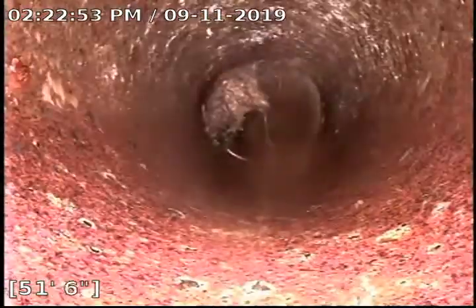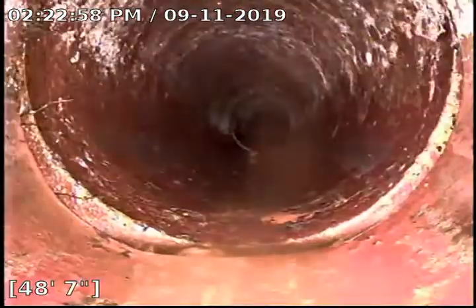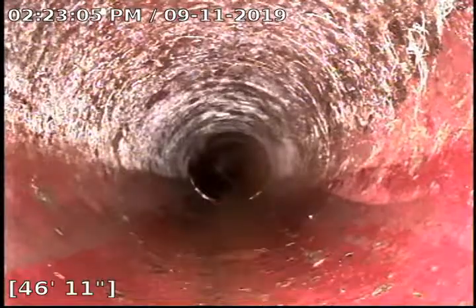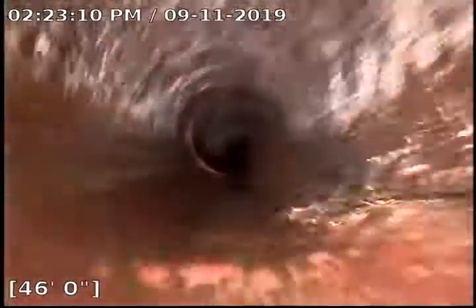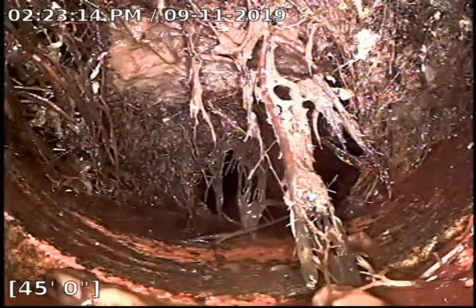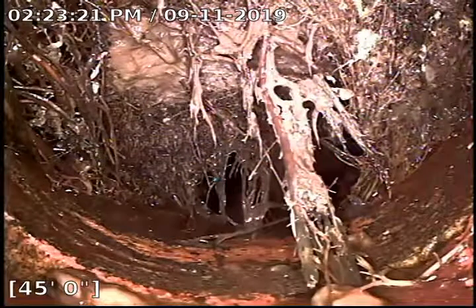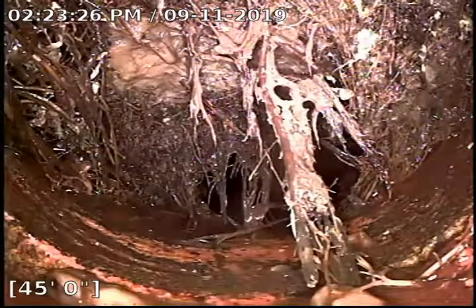We've got some roots on the left side — once again, not blocking or impeding the flow line of the sewer yet. So we want to address these roots. We're going to recommend a sewer clean and then treatment with some Rudex. Rudex is a foaming root killer that completely fills the sewer so that it kills all of these roots and they don't grow back. This is an annual service that we recommend so that we can get ahead of the roots and not have to treat them with the sewer machine all the time — just treat them with the Rudex.